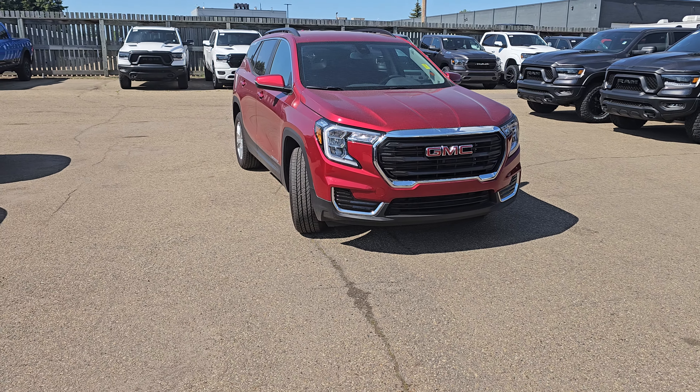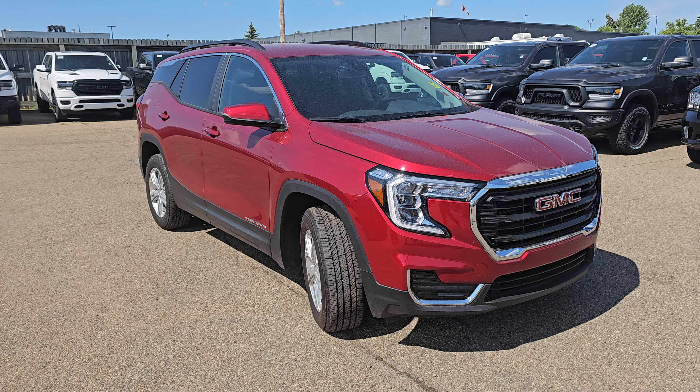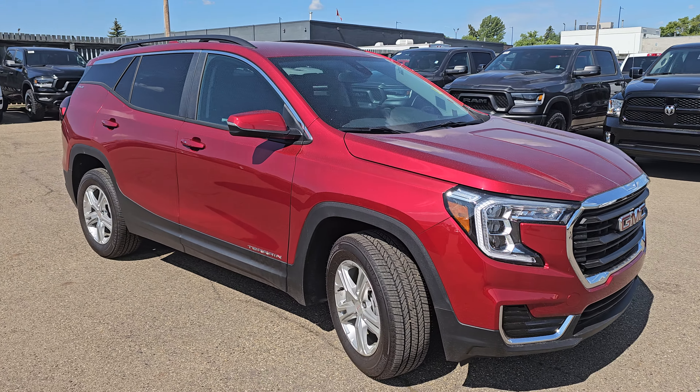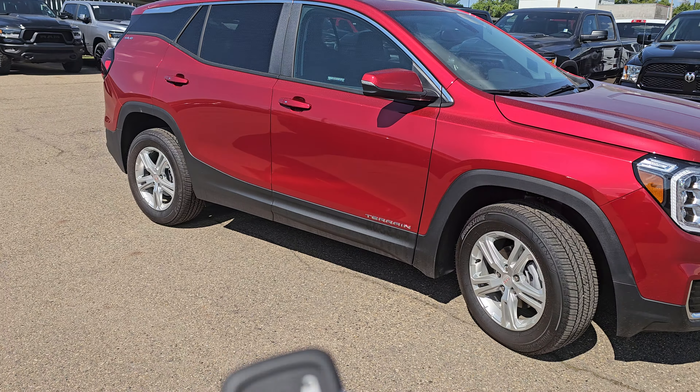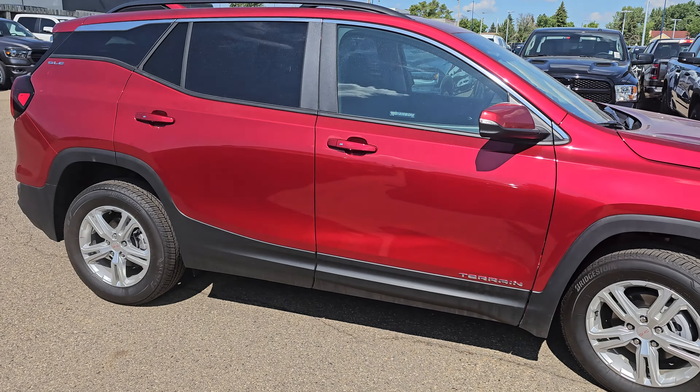Hi, this is RJ here from Londonderry Dodge. Here's a video on the GMC that I told you about. It is a 2024. It comes with two keys, a remote starter, and an easy lift for the tailgate.